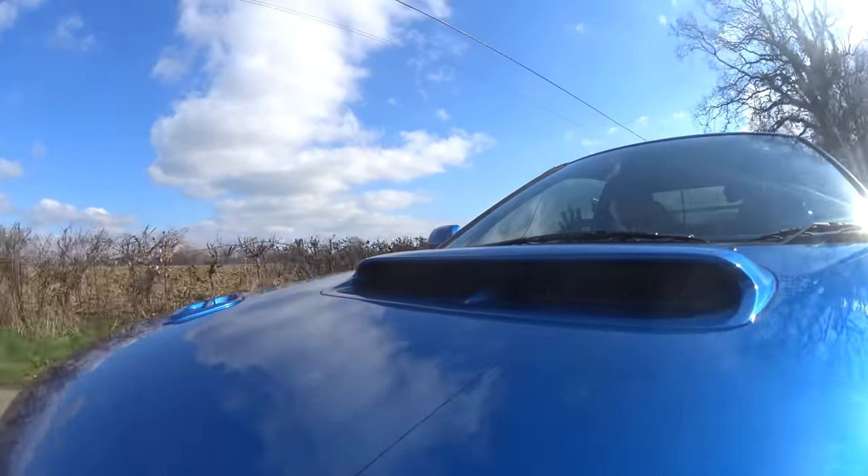Turbo lag is present but actually surprisingly minimal. Once you've got it spinning, the car responds really well. This is always something that I loved about Subarus — this will shame a lot of modern turbo engines in its response.